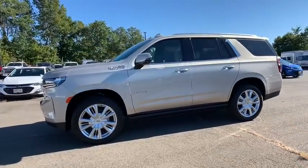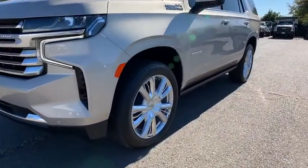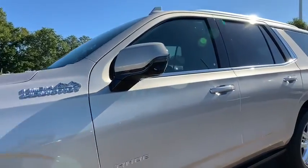Four-wheel disc brakes, universal garage door opener, heated steering wheel, heated front seats, compass, power windows, rear window defroster, security system, and electronic stability control.